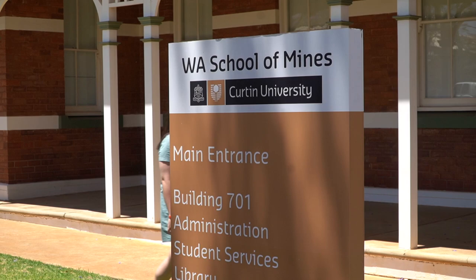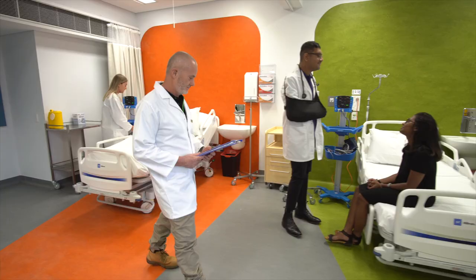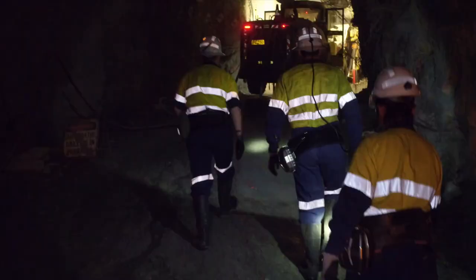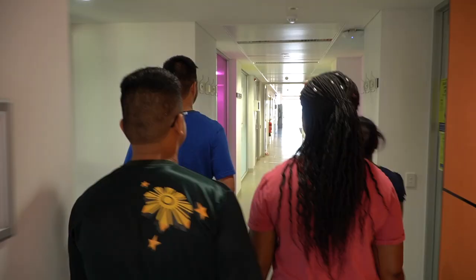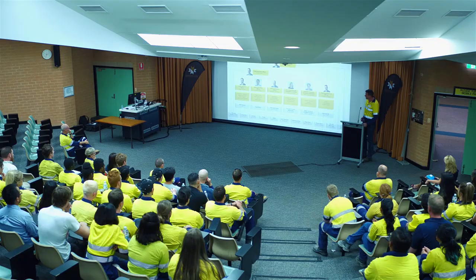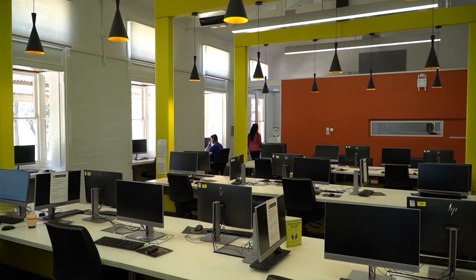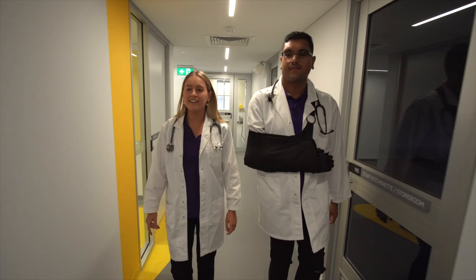Welcome to Curtin University's Kalgoorlie Campus, here in the heart of the Western Australian Goldfields Mining Region. It is the home to the WA School of Mines and the Kalgoorlie Rural Health Campus. And while the WA School of Mines clearly has an emphasis on the resources industry, you can study a range of courses from engineering to education, sciences, health and commerce.